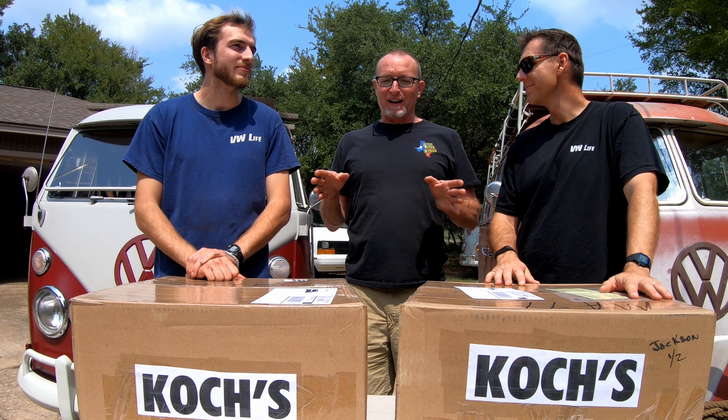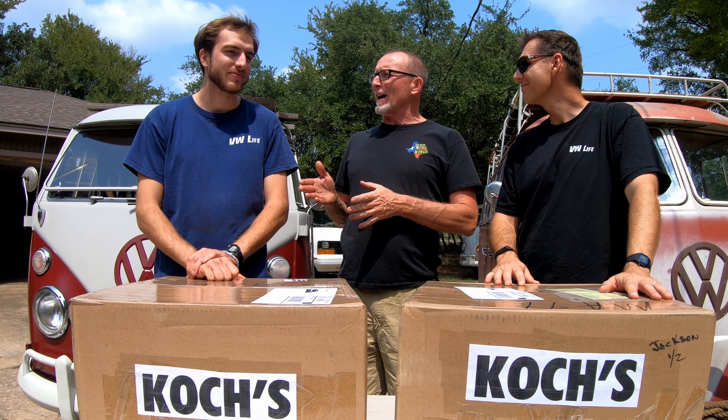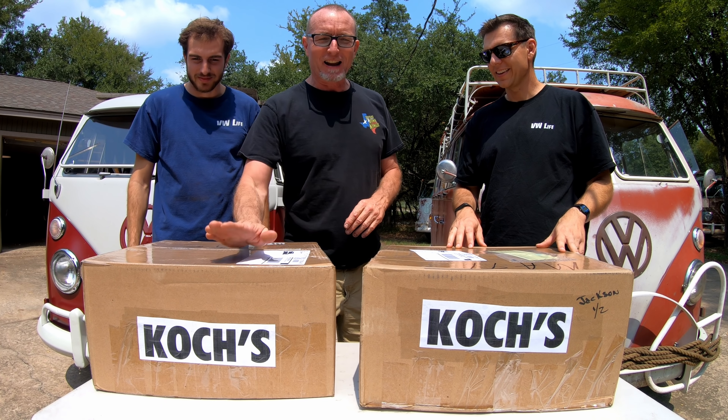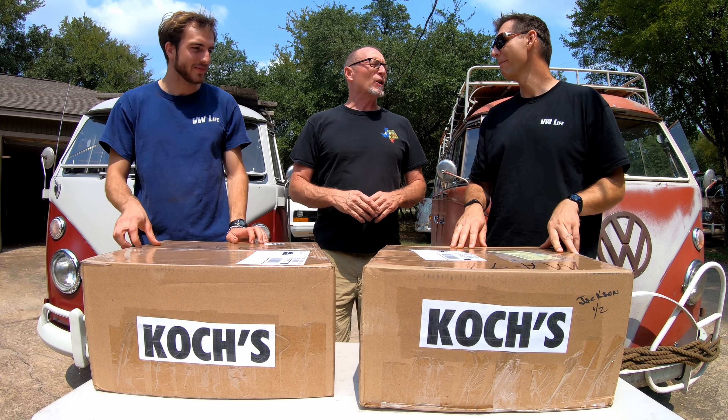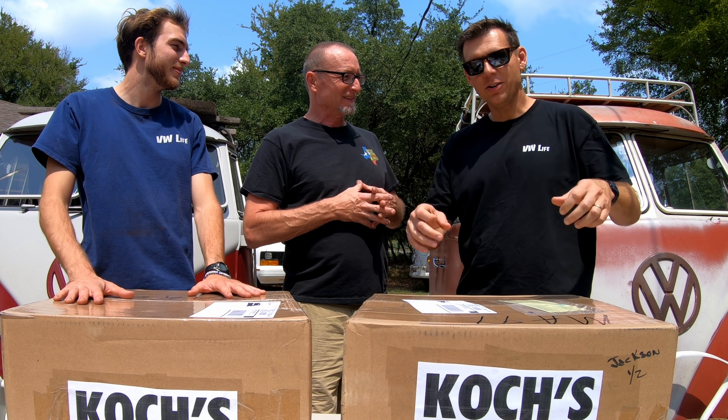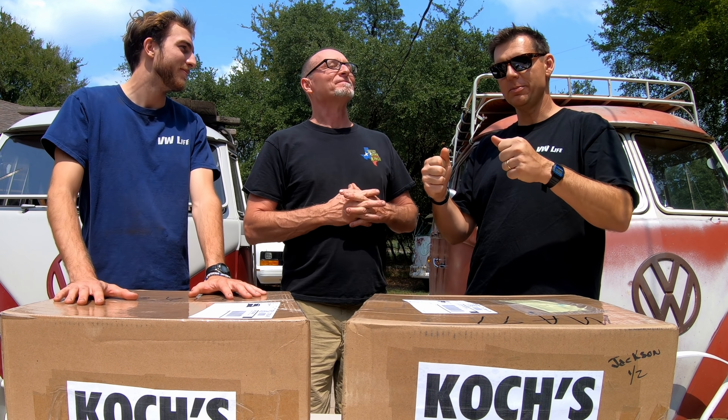Hey! Well, hello VW Lifers. Gary here with Matt Jackson and Jake Garrison. This is Jake's happy birthday present from the old man, from our friends at Koch's - steering wheel restoration.